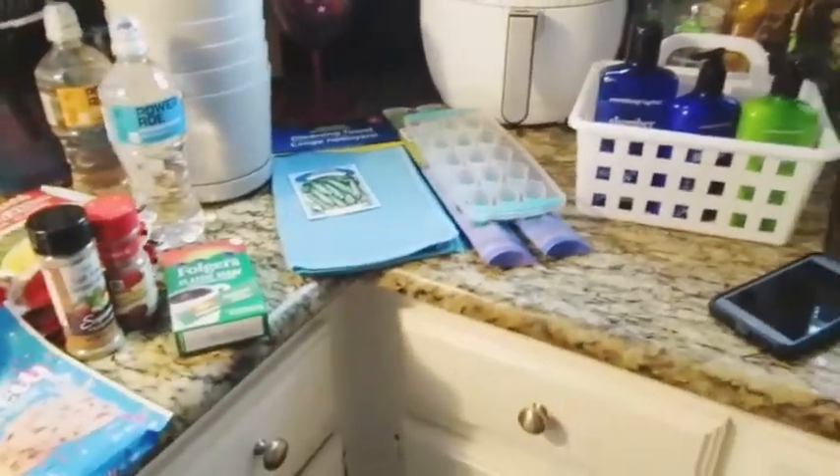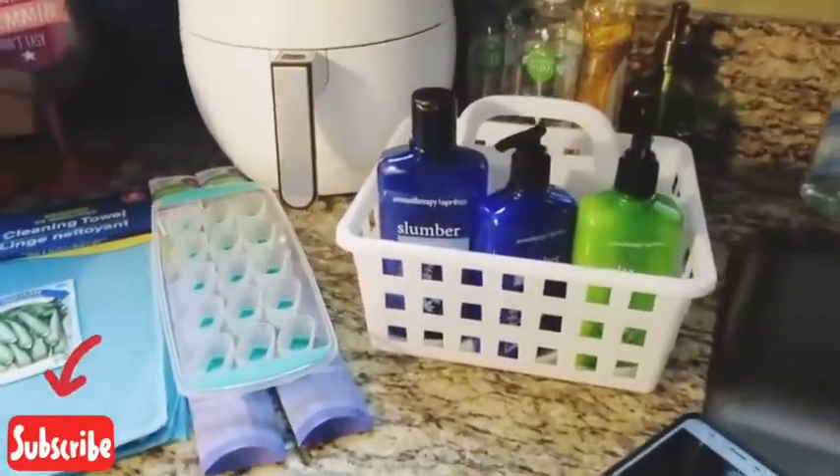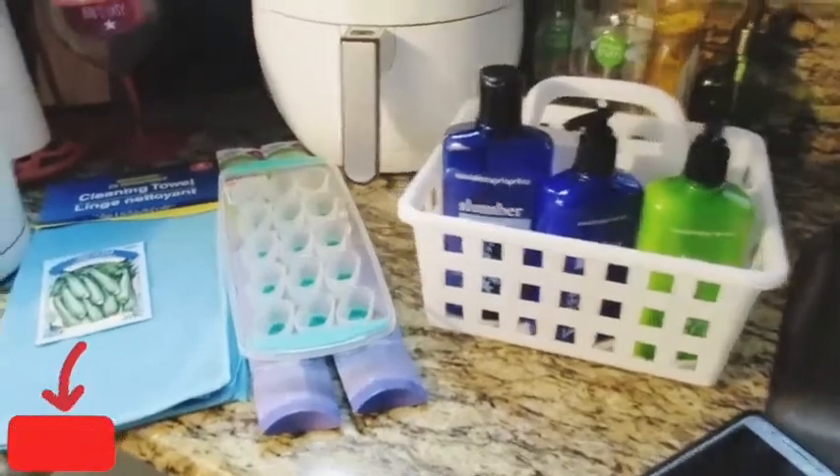I found some neat things and some crazy things at Dollar Tree and did a couple of reviews on them. Yes, everything at Dollar Tree is a dollar.